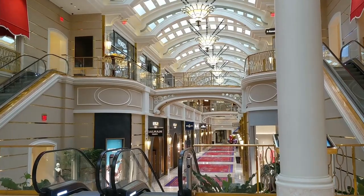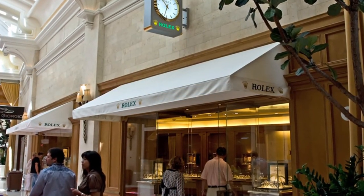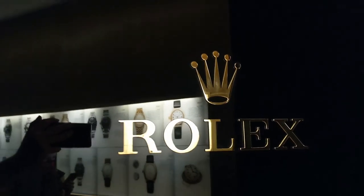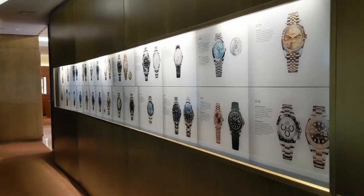One of which is the Rolex store, which contains the Rolex Museum. I was surprised to find this hidden treasure tucked away in back of the shop, and I thought that perhaps you might like to see it too.